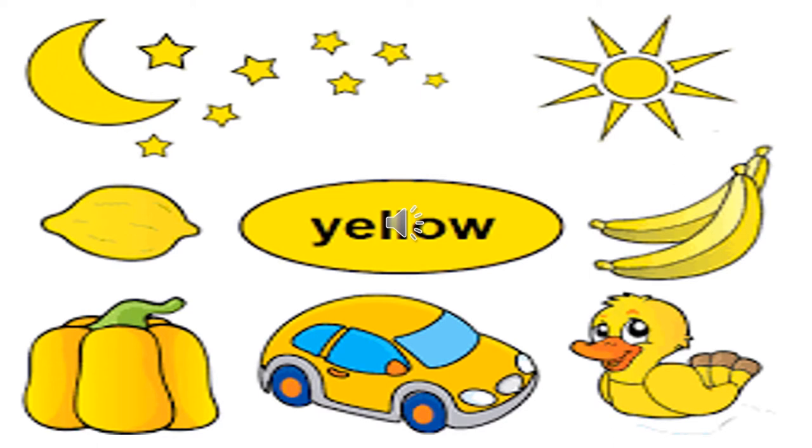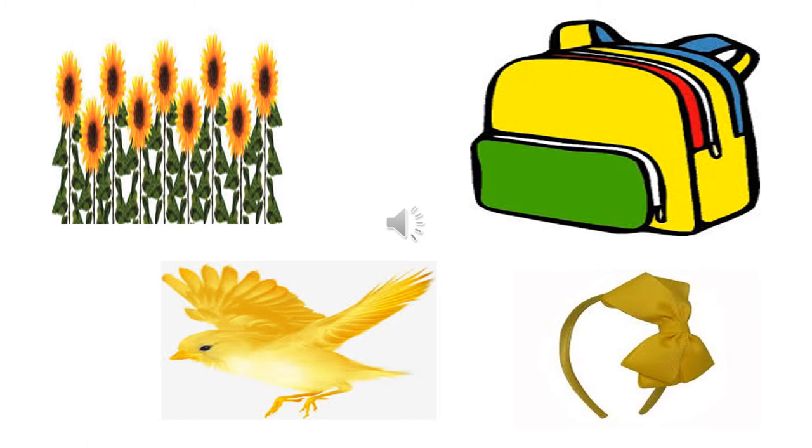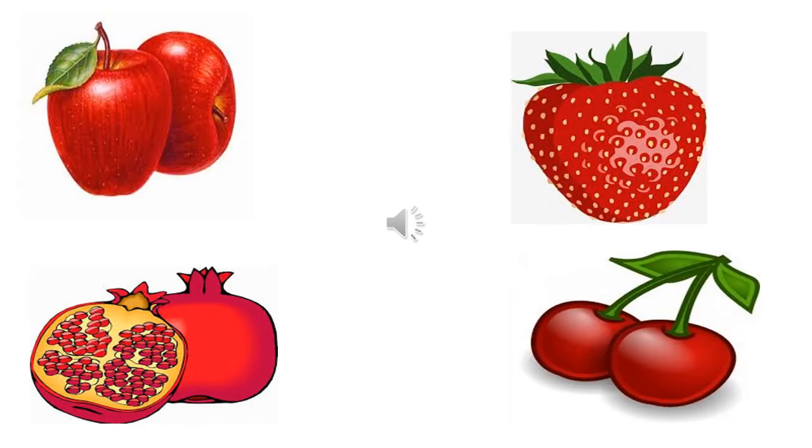The duck is yellow in color. You may be having toys which are yellow in color. Some of you may be having a yellow school bag. The girls may be having a yellow hair band. Flowers like the sunflower and rose are yellow in color. You can also see yellow birds flying around in the sky.